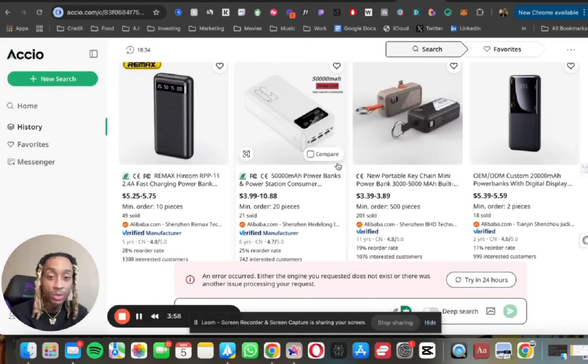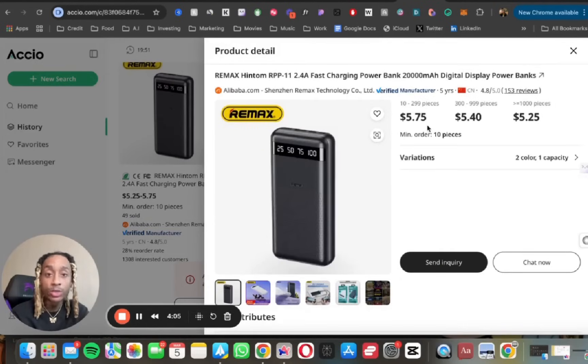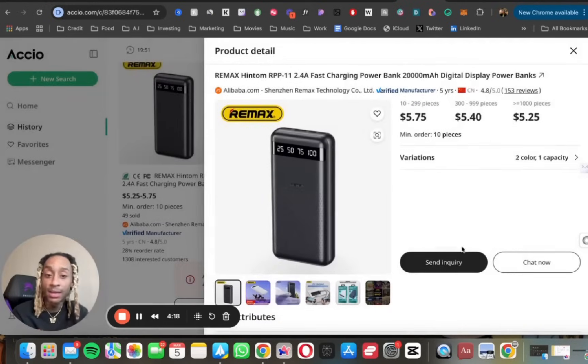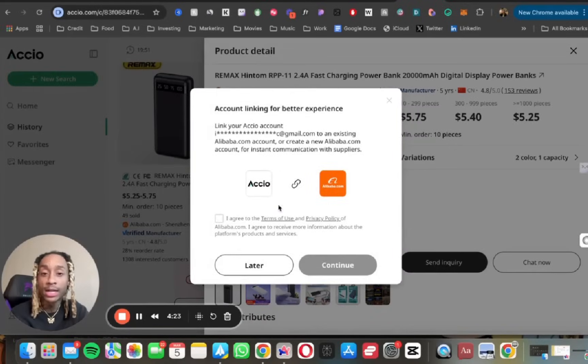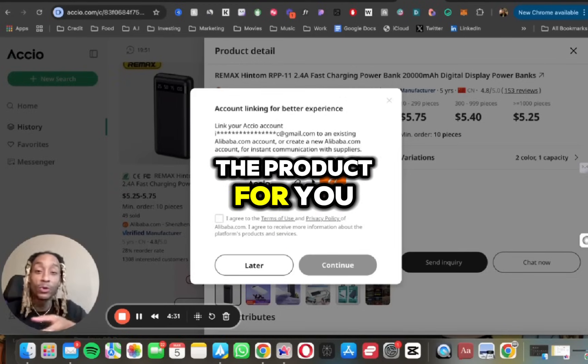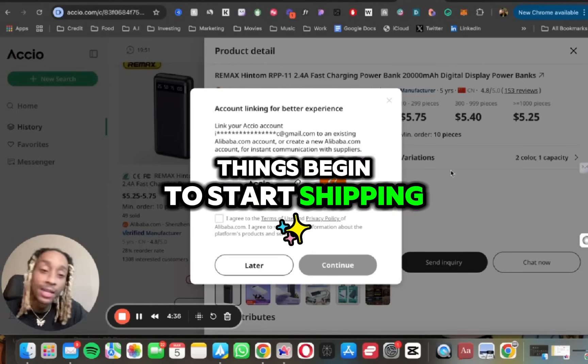When you click a product, it shows you exactly how many pieces they have and the cost per unit depending on how many you order. There are two variations — black and white, 20,000 milliamps — everything right here. When you press 'Send Inquiry,' this connects directly to your Alibaba store. Alibaba will source the product for you — sync your Alibaba, sync your Axio, and things begin shipping.